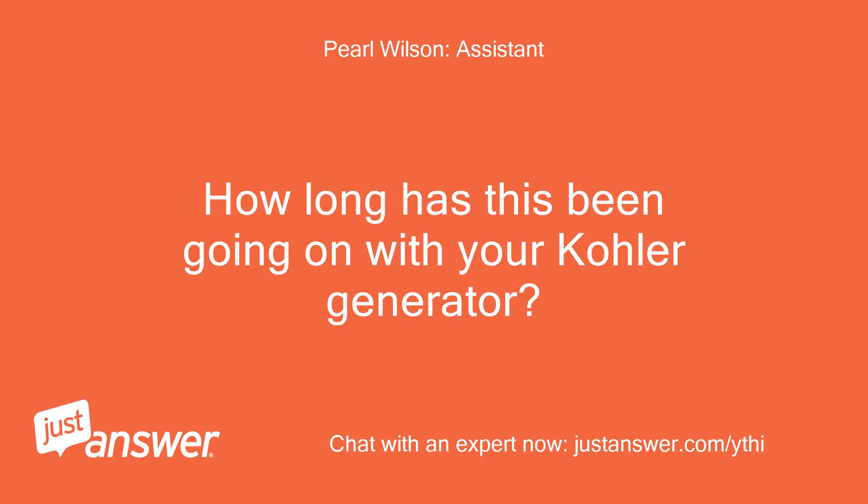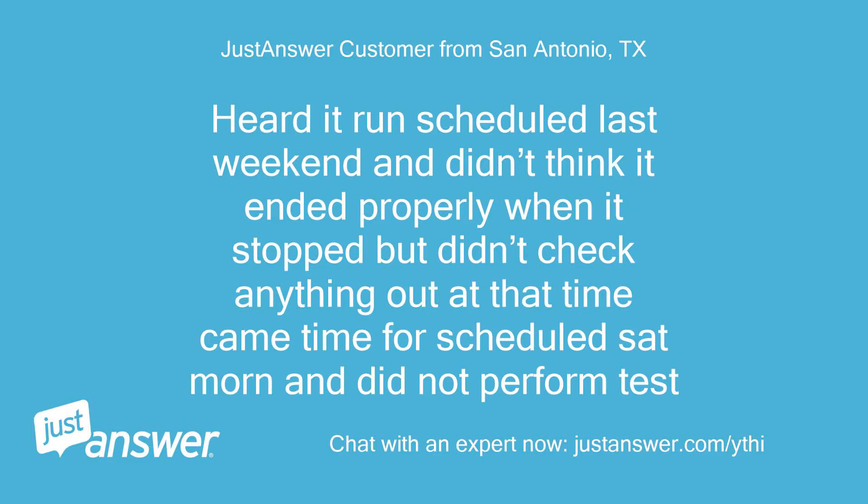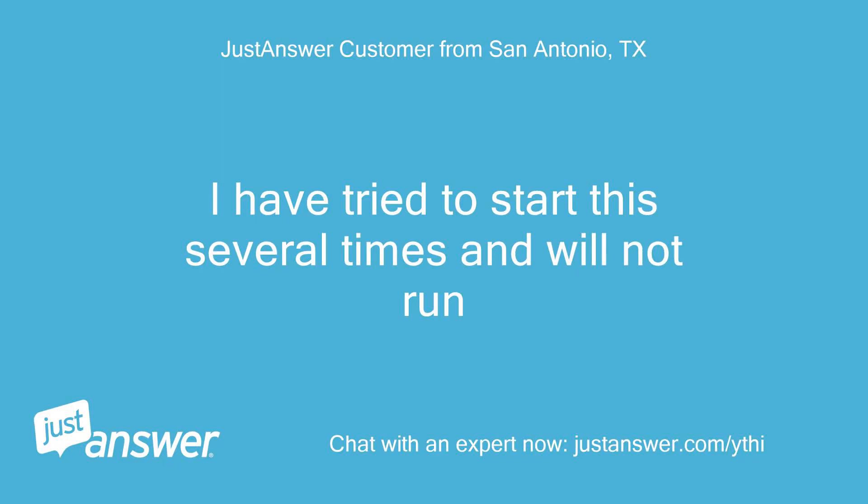How long has this been going on with your Kohler generator? What have you tried so far? Heard it run on a scheduled run last weekend and didn't think it ended properly when it stopped but didn't check anything out at that time. Came time for the scheduled Saturday morning run and it did not perform the test. I have tried to start this several times and it will not run.